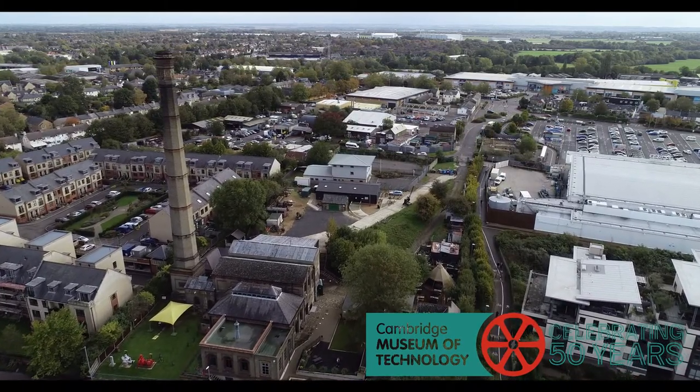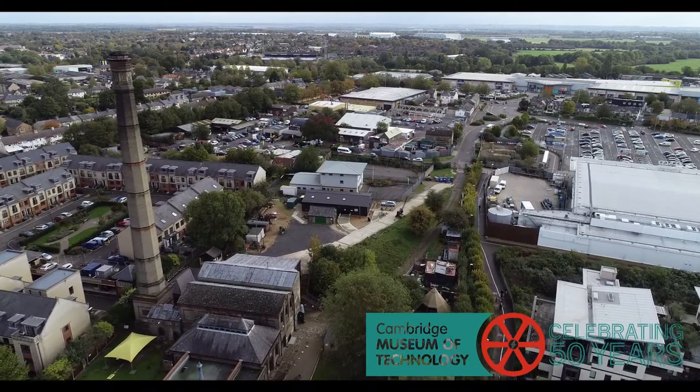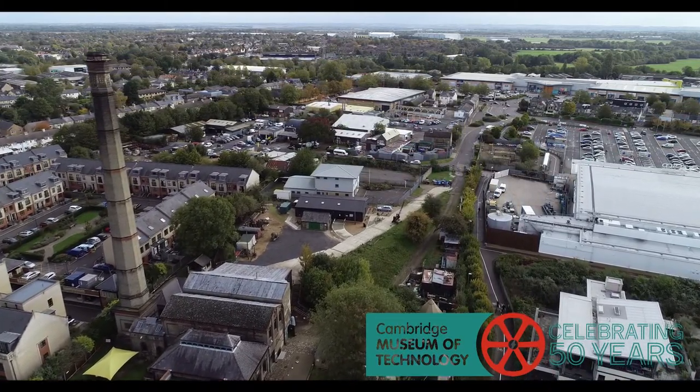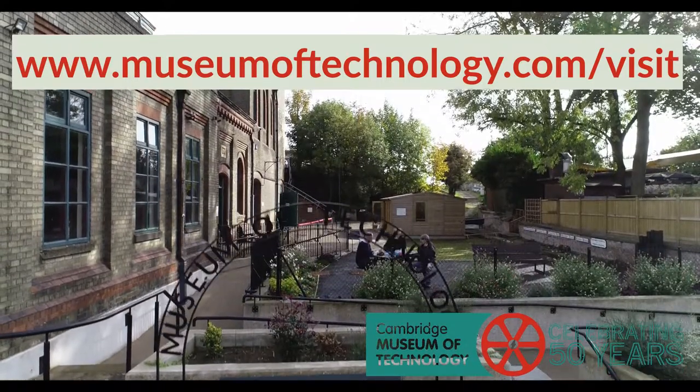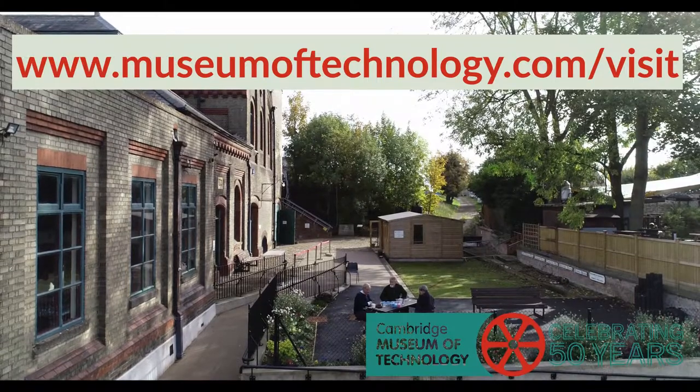As well as looking at the past, we also look to the future. We hope that the site will inspire a new generation of engineers. The museum has now reopened and you can visit again to explore our industrial heritage.